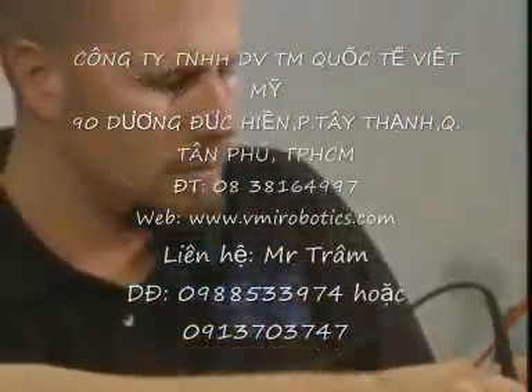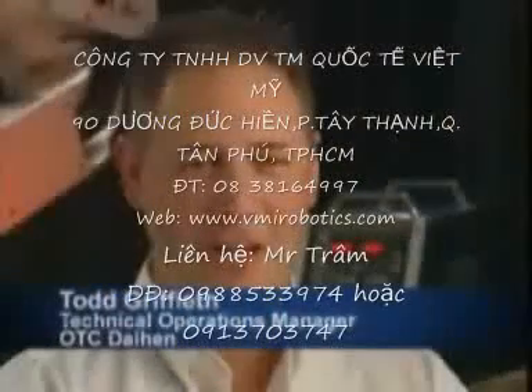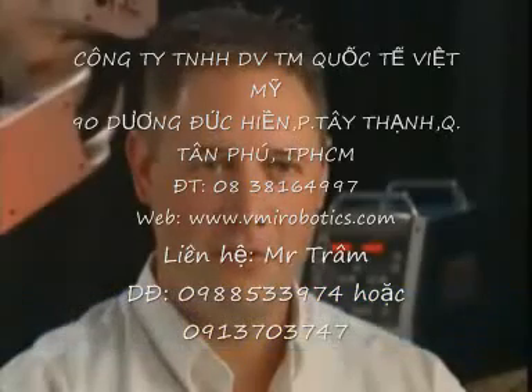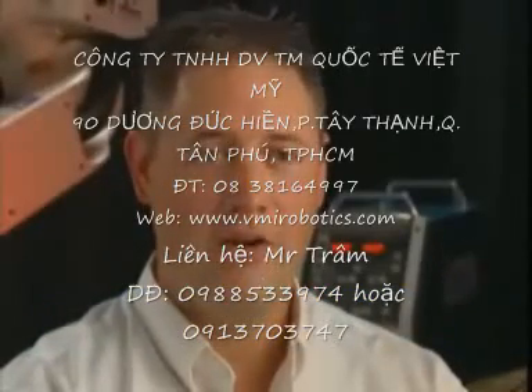And if a phone call doesn't resolve the issue, a technician is on a plane heading for your location. Our philosophy here at OTC is responsiveness. Our customers can expect a high level of customer service, speaking with a knowledgeable service technician and getting a correct answer to their problem in a very timely fashion.